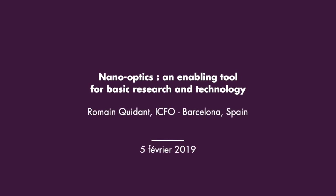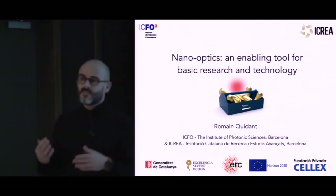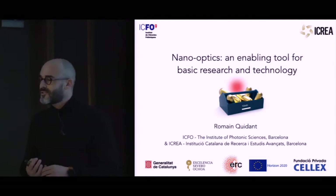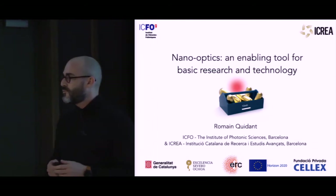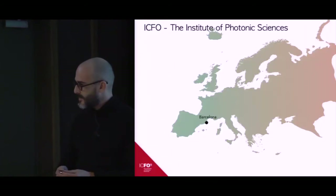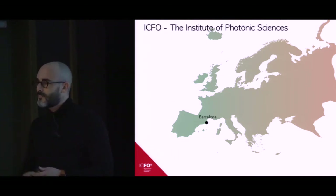It's a great pleasure to be here to tell you about some of our research. This is in the field of nano-optics, but more specifically I would like to illustrate in this talk how we use nano-optics as an enabling technology, both to advance fundamental physics but also to address some very concrete, down-to-earth applications.